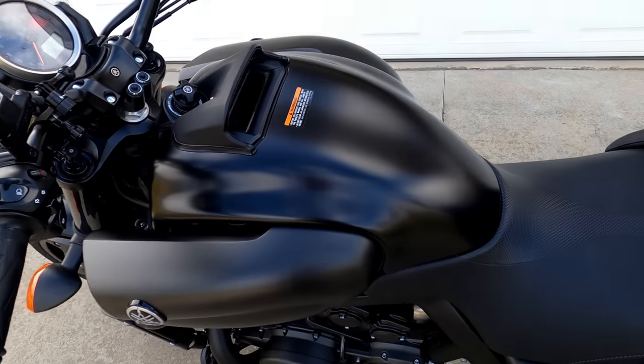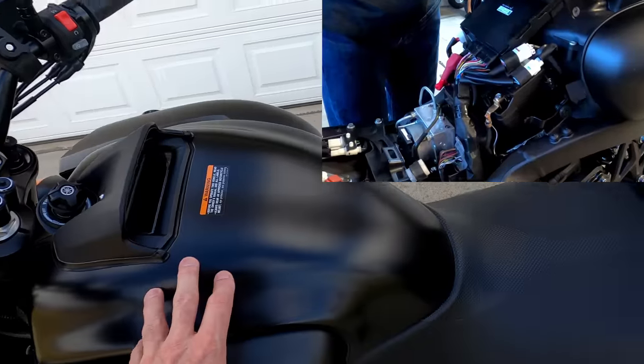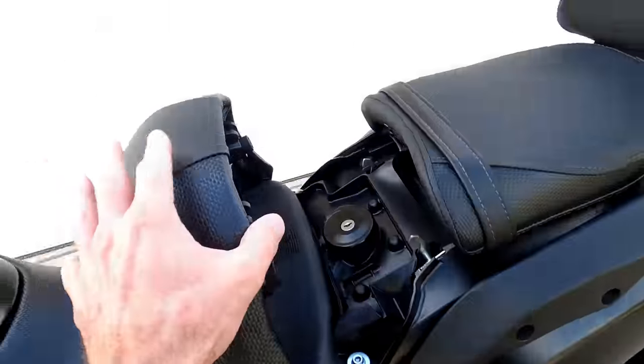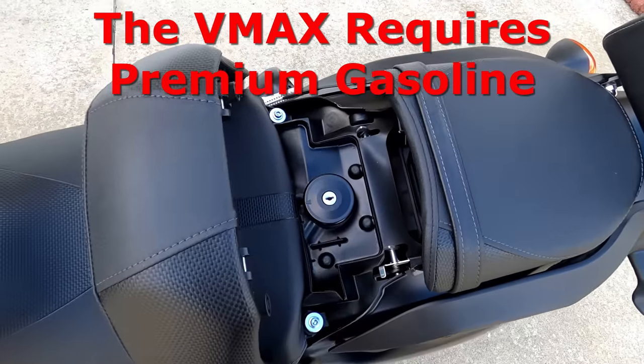What looks like a gas tank is merely a top cover — the battery is actually under there, but the fuel tank is not. The fuel tank is actually under the seat. You get to it by hitting this lever, opening the seat up, and then using your key to fill the tank.